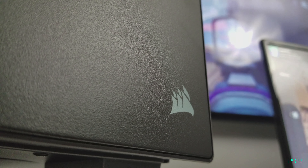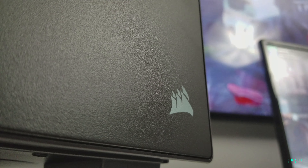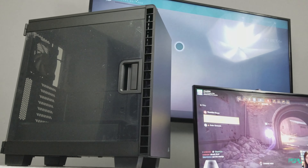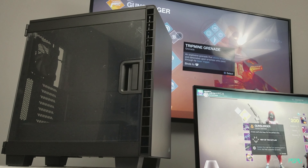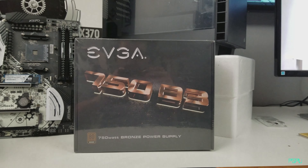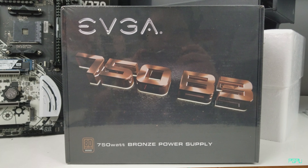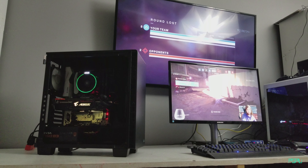For the case we're using the Corsair Carbide 400C — a beautiful, elegant, simple design with no optical drive bay. It's spacious inside with an acrylic side panel that comes right off and looks beautiful. The power supply is the EVGA 750 Watt B3.